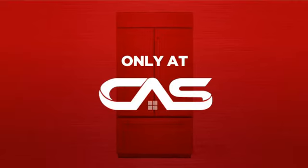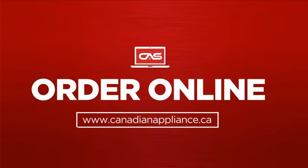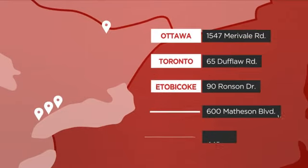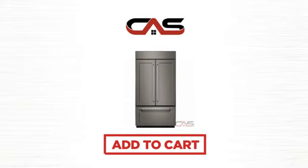And only at Canadian Appliance Source you get this refrigerator at the best price in Canada. Plus it can be delivered within 48 hours. Order online or get it at one of our showrooms in Canada, or just talk to one of our appliance experts. Click to order now or check out our hot deals at Canadian Appliance Source.